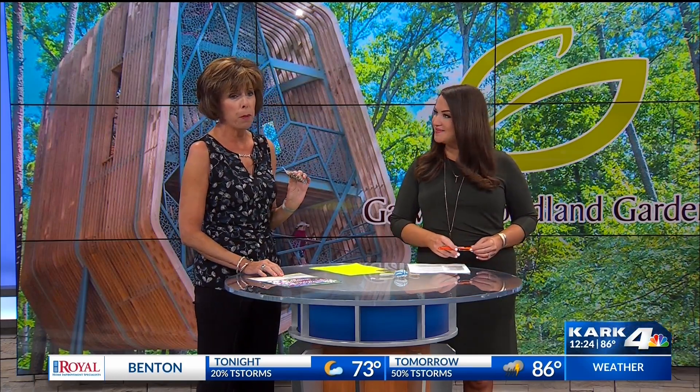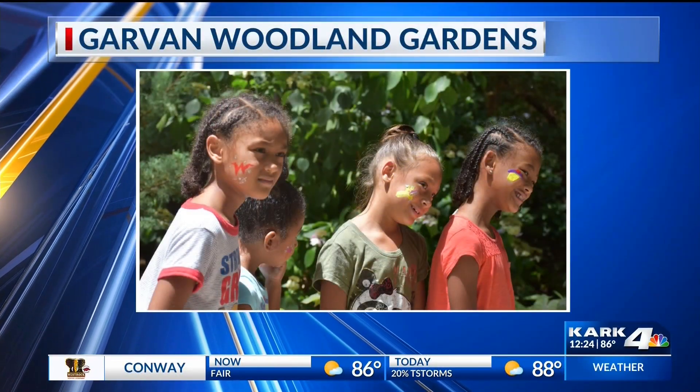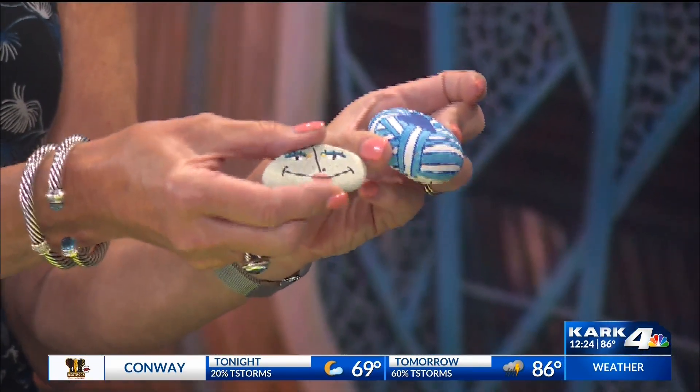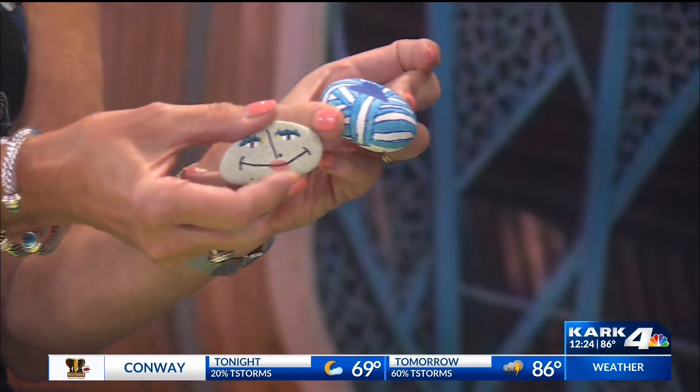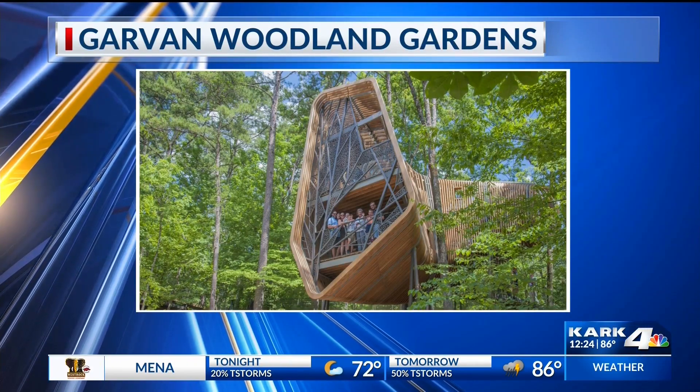We have fish food to feed the koi in the koi pond. We have a huge koi pond with about 30 monstrous koi fish. Kids can do that. Also, the other hunt we do is Garvin Rocks. These are hand-painted rocks, and we have an artist who hides them in the garden. We call them Garvin Rocks, and if you find one, you are welcome to take it home with you. We think that's a really fun thing to do.